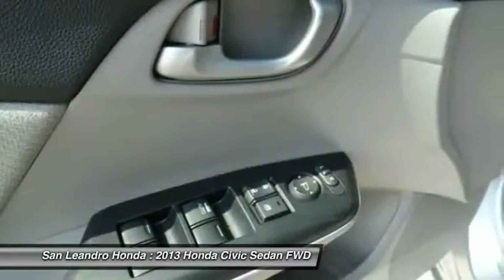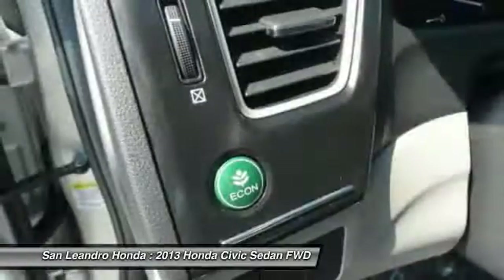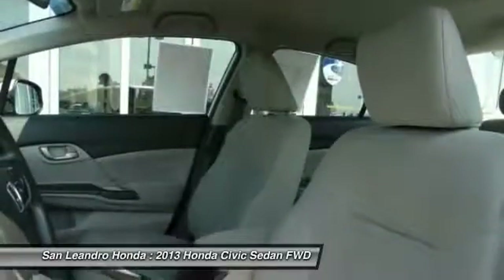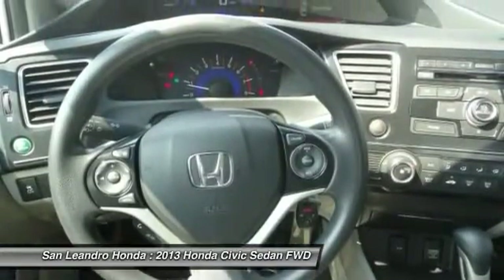San Leandro Honda's used car website offers a large inventory of used Honda Civic LX to shop from and research local used car products before coming in for a test drive. Today is the right time to purchase a used Honda Civic LX during the Bay Area's used car sales event.